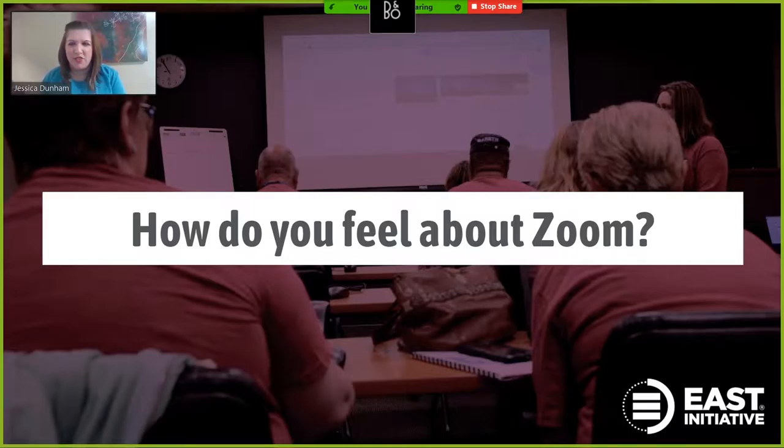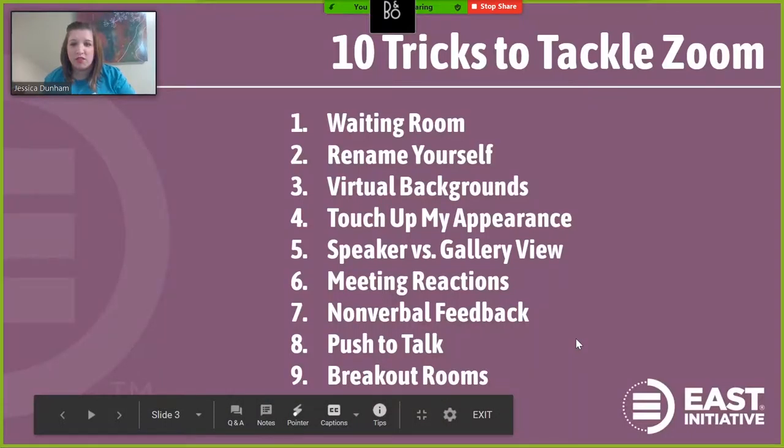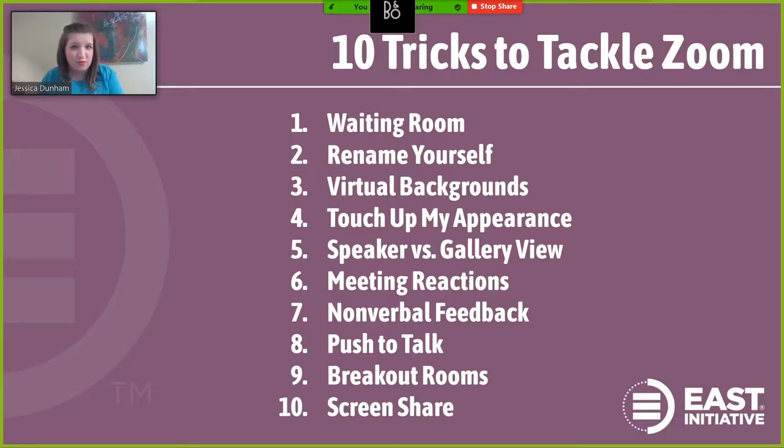Is it necessity because you're still working remotely? Is it fun because it helps you stay connected with family and friends? Maybe frustrated or tired because Zoom fatigue is a real thing. Overwhelmed because you still just haven't really had the time to learn Zoom. Zoom is actually a really powerful tool that can do so much more than just show you inside your co-worker's home office. But like with any tool, there are tips that can enhance your experience. So let me help you tackle Zoom.